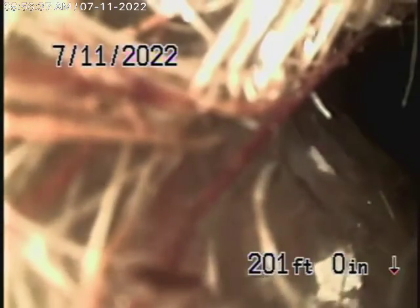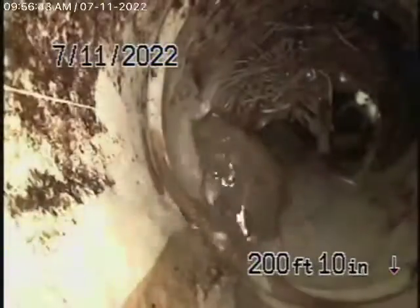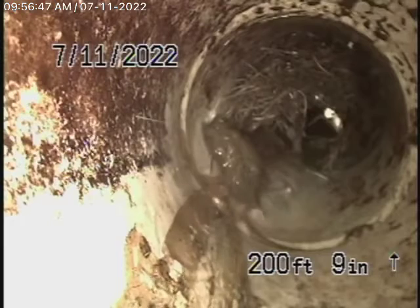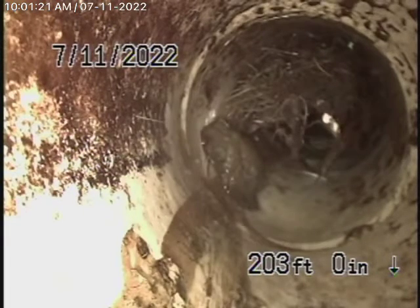There are some roots over here. We're going to pause the recording and go locate the spot.